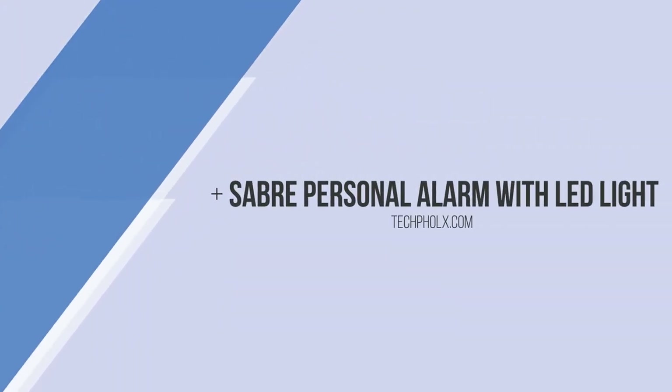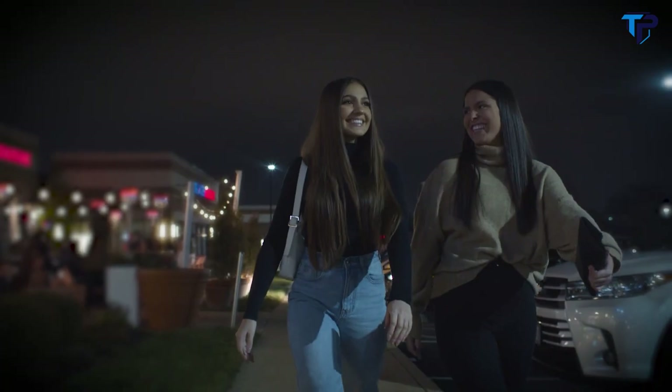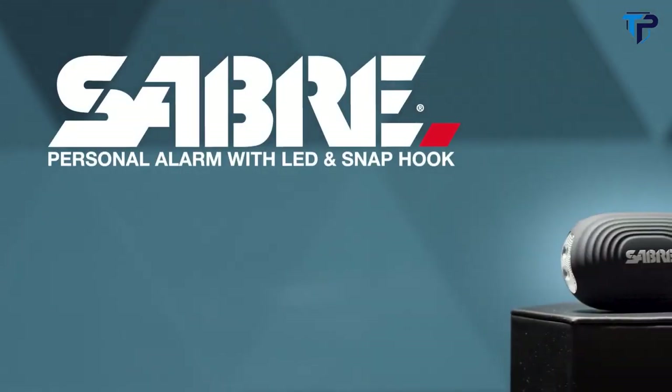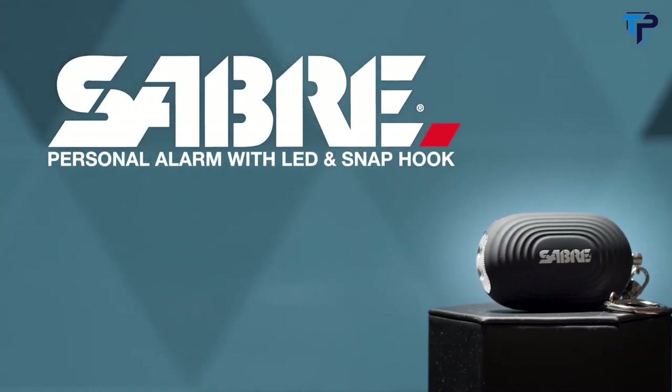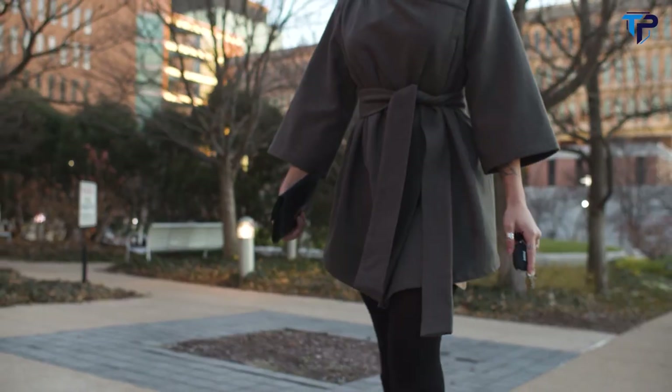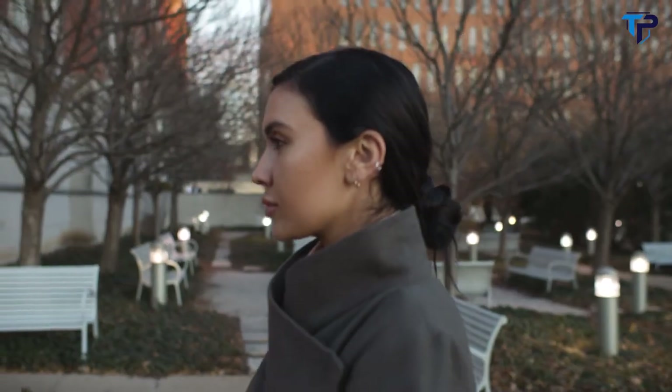When you're headed home for the day, picking up some last-minute things or on a night out, safety is everything. The Sabre Personal Alarm with LED light and snap hook will help give you the confidence on your commute and in your daily routines, and will help empower you to live your life your way.